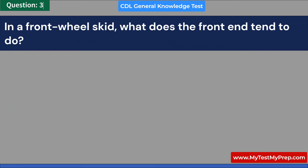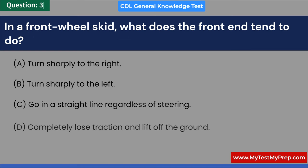In a front-wheel skid, what does the front end tend to do? A. Turn sharply to the right. B. Turn sharply to the left. C. Go in a straight line regardless of steering. D. Completely lose traction and lift off the ground. Answer: C. Go in a straight line regardless of steering.